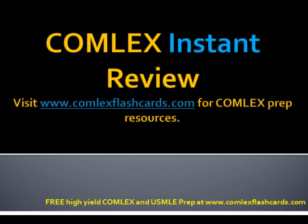That was a board review for the Comlex and USMLE on several high-yield pediatric genetic and child and adolescent development topics. Please visit comlexflashcard.com for additional board review lectures and podcasts. Good luck in your preparation and thank you for listening.